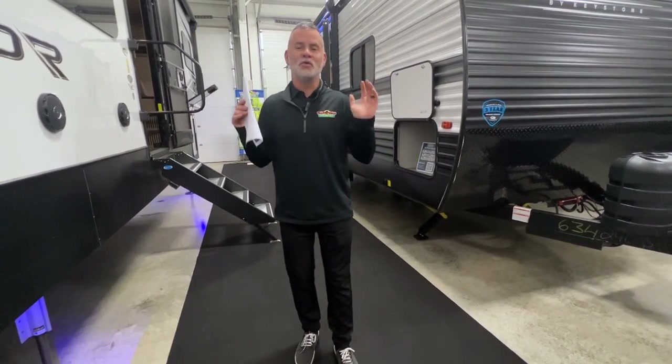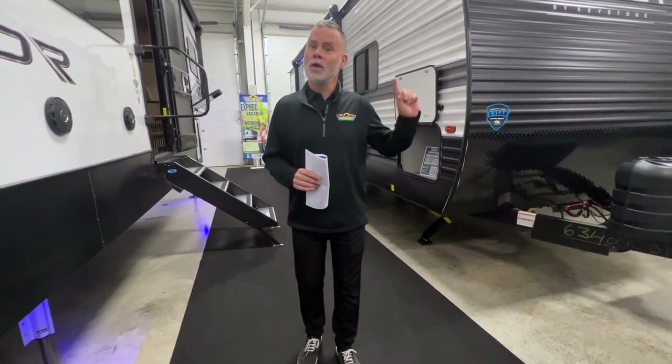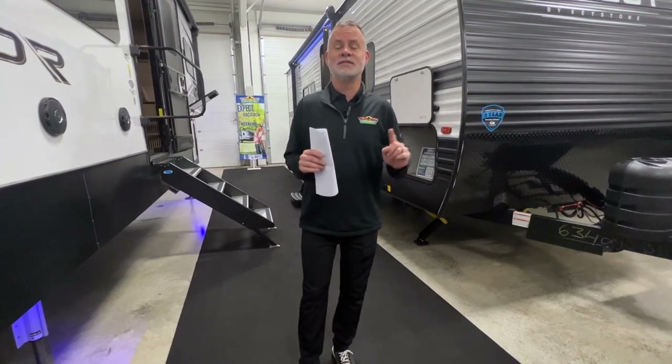Greetings, everyone, and welcome to the very first episode of Across Indiana. Why is it called Across Indiana, you may wonder? Well, if you don't already know, we opened a second store in Memphis, Indiana, which is just 20 minutes north of Louisville. We want to make sure and showcase all of the amazing units that we have here at our Newcastle store as well as our Memphis store.